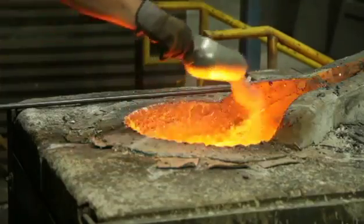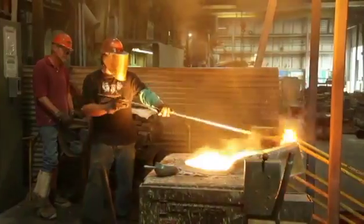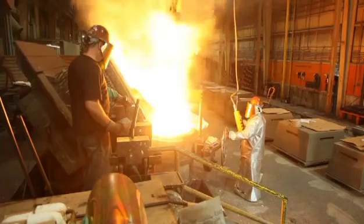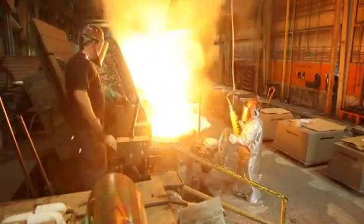The raw perlite ore has found widespread use in the foundry industry to both insulate and help remove impurities from molten metal. When perlite ore is added to molten steel, it immediately expands, trapping impurities at the top of the melt, making it easier to remove these before pouring.